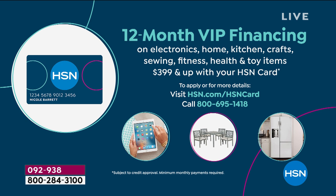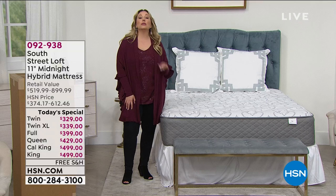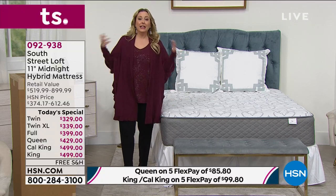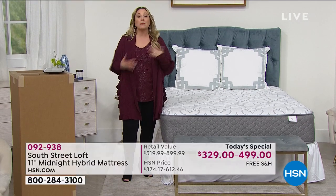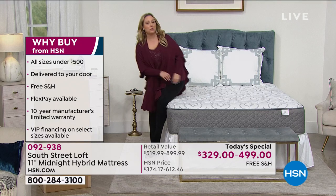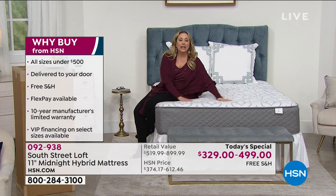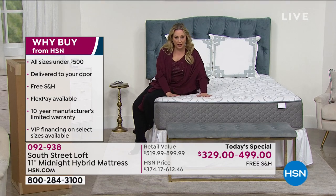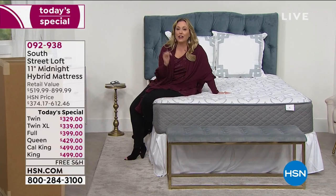If you don't have an HSN card, there's no annual fee — go to hsn.com or call 1-800-695-1418. Now, here are some reasons to get a new mattress: maybe you're a hot sleeper who tried memory foam and started boiling in the middle of the night. Maybe you wanted a firm mattress but it turned out like sleeping on a brick. Maybe you wanted fluffy on top, firm underneath. Or maybe your mattress is 10 years old — that's when you should really think about it.